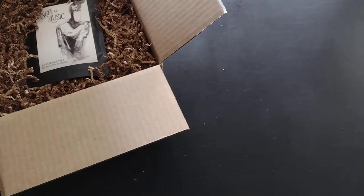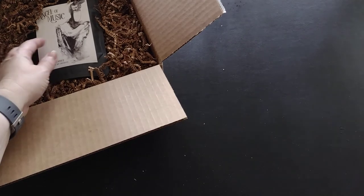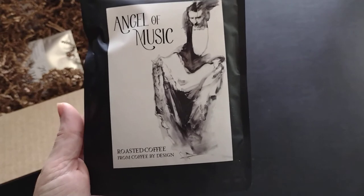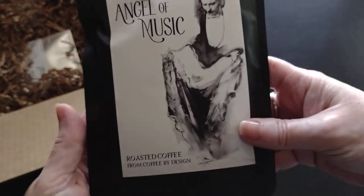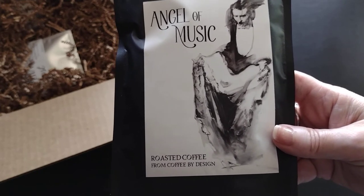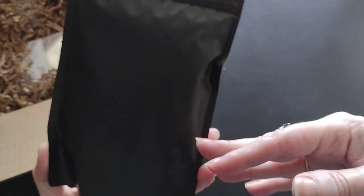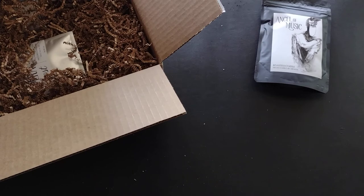The first item in the box is the coffee — aside from the book, the coffee is my favorite thing to get. I love the coffees that come from this box. This is from a place called Coffee by Design, a local roaster in Maine. This is the Angel of Music roasted coffee, a blackout blend from Coffee by Design in Portland, Maine. It sounds like it might be a dark roast, which I'm all for. Their coffees are very good — I've actually been perusing their website to order directly from them.